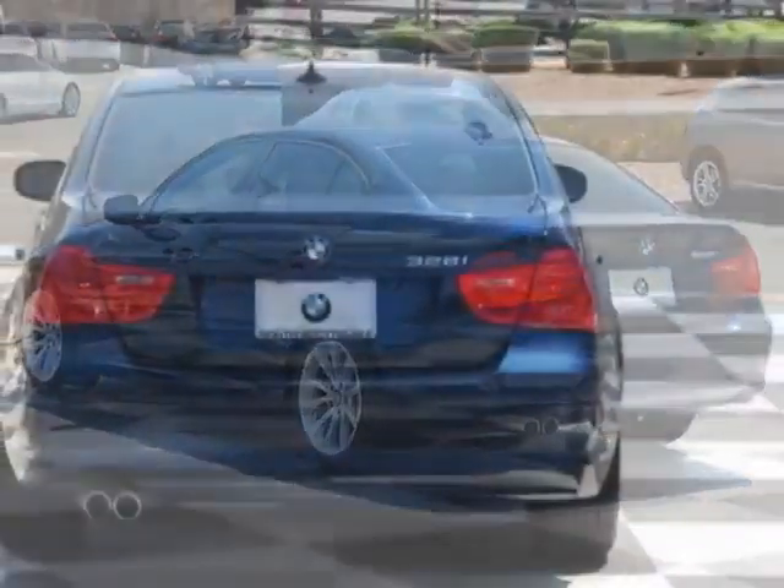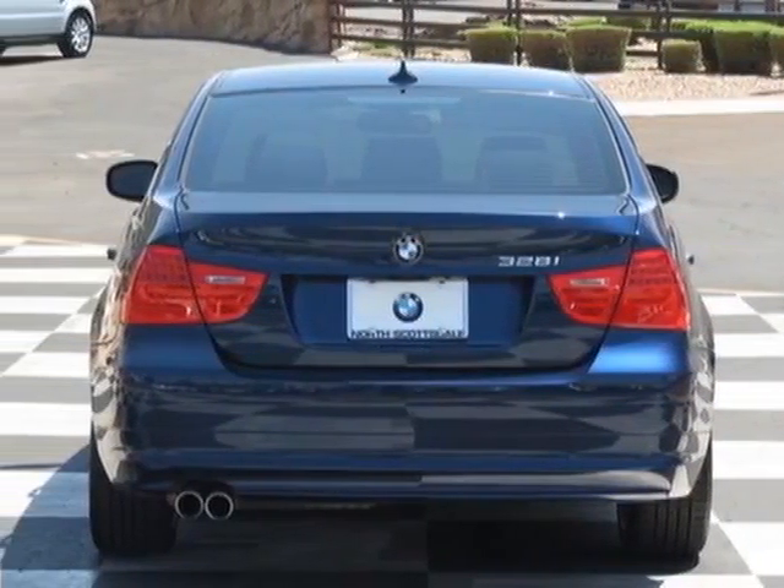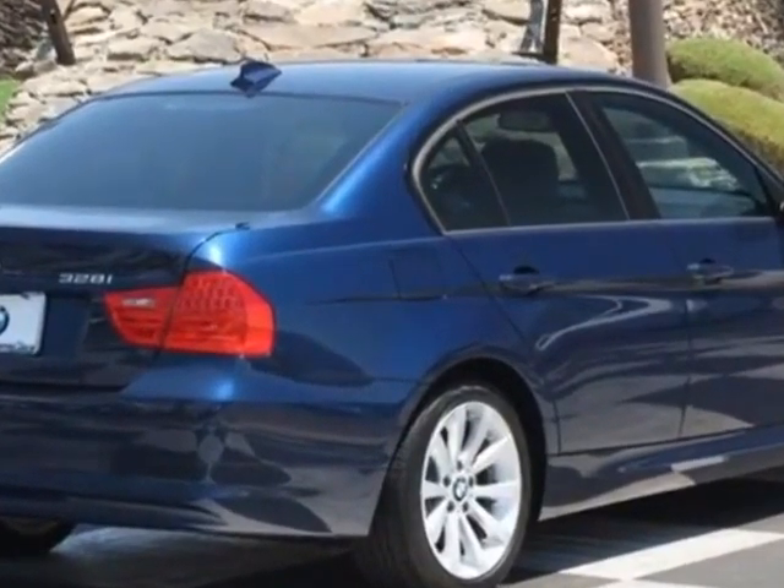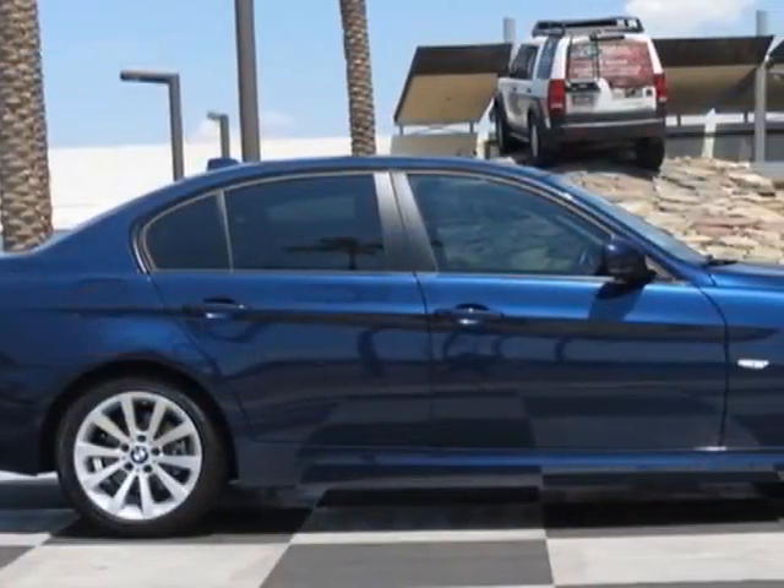This vehicle gets an estimated 18 miles per gallon in the city and an estimated 28 on the highway. This 3 Series boasts a 3.0 liter engine and has a 6-speed Steptronic transmission.